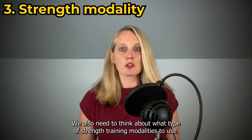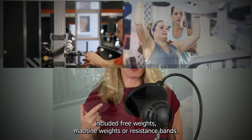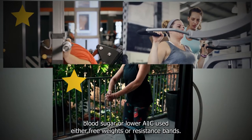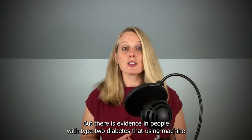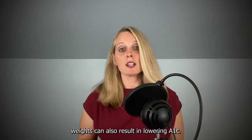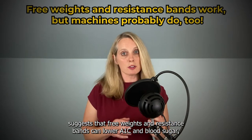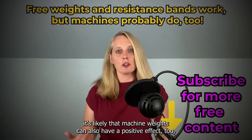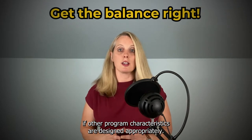We also need to think about what type of strength training modality to use. Most of the research studies included free weights, machine weights, or resistance bands. In our review, the only studies that resulted in lowered blood sugar or lower A1C used either free weights or resistance bands. But there is evidence in people with type 2 diabetes that machine weights can also result in lowering A1C. The take-home message is that free weights and resistance bands can lower A1C and blood sugar, and machine weights can likely also have a positive effect if other program characteristics are designed appropriately.